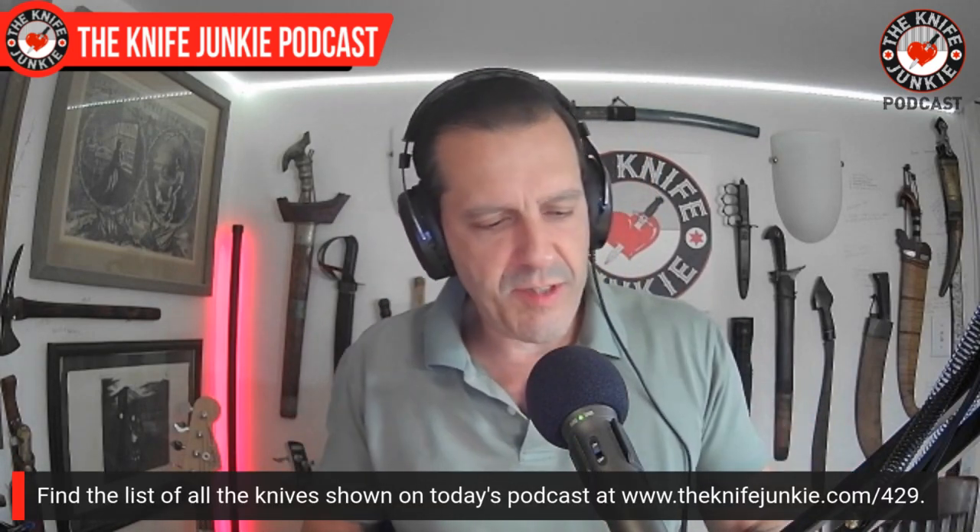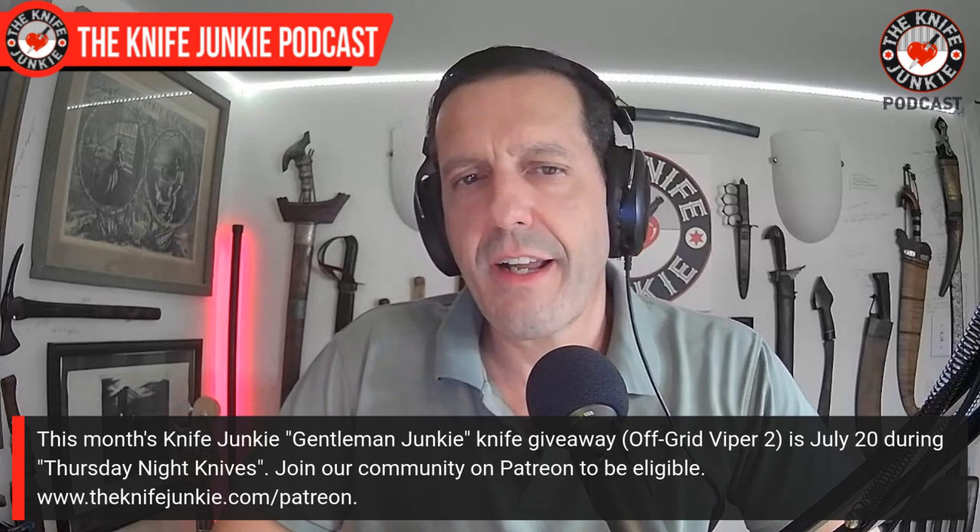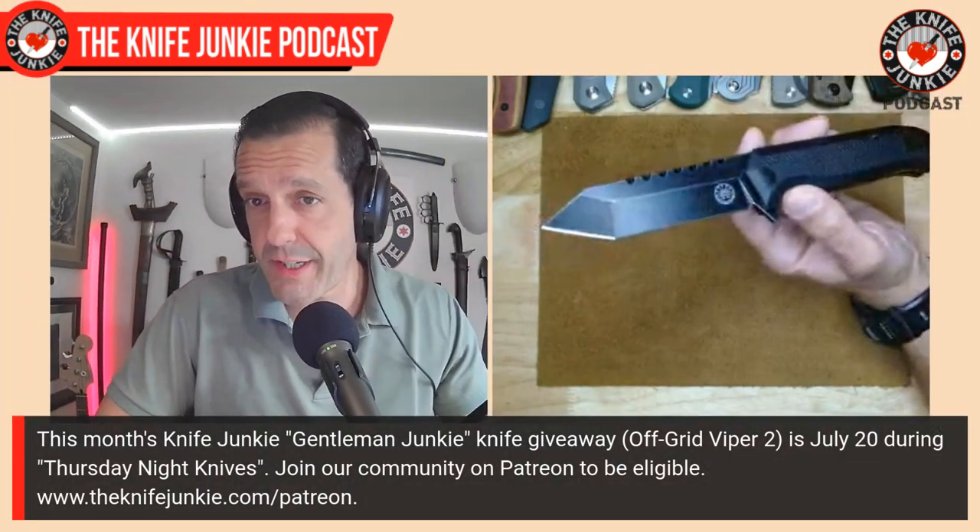That's what I had in my pockets today: the Monterey Bay Knives Turbo, the Cyborg Jack from Jack Wolf Knives, the 1558 Revere, and the Microburst from Tempest. Let me know what you were carrying in your pockets today — drop it in the comments below. On Thursday, July 20th, during Thursday Night Knives at 10 p.m. Eastern right here on YouTube, Facebook, and Twitch, I will be giving away this beautiful Off-Grid Knives Viper 2.